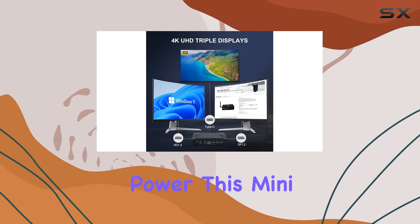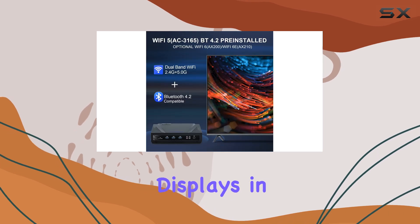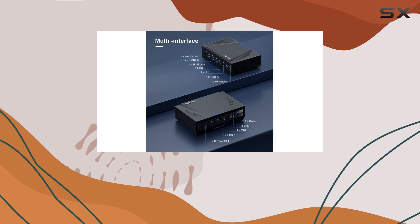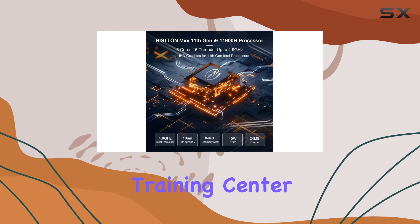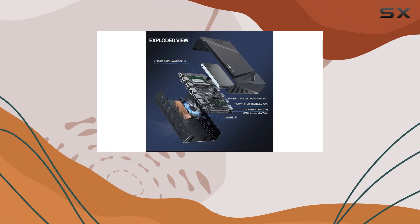This mini PC also excels in display capabilities, supporting triple displays via HDMI, DisplayPort, and Type-C. It's versatile enough to serve as your personal computer or even a home theater PC. Whether you're in the office, a training center, or at home, enjoy crisp 4K Ultra HD video playback for an immersive viewing experience.